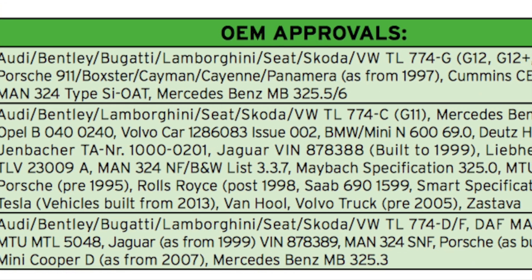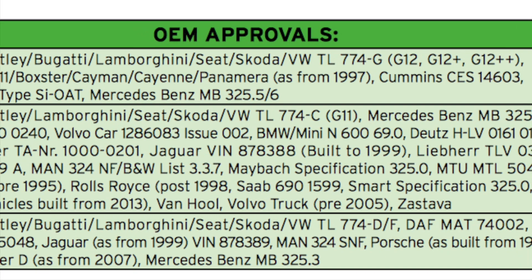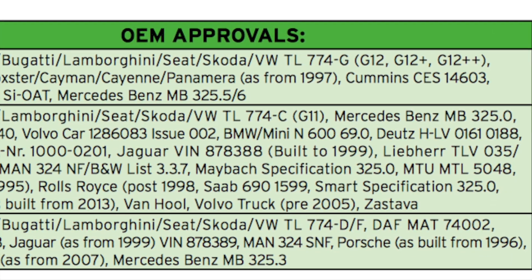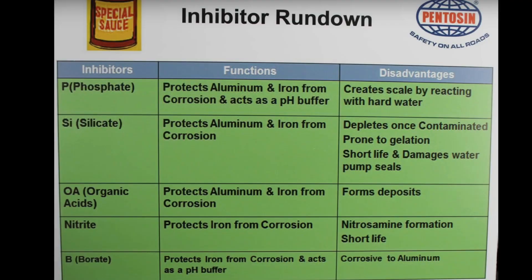If you've got any more questions, put them down in the comments below. Like this video or subscribe to my channel so you can come back and see all the different charts and all the bits in here. That's as much as I could discover on coolants for cars and motorbikes.